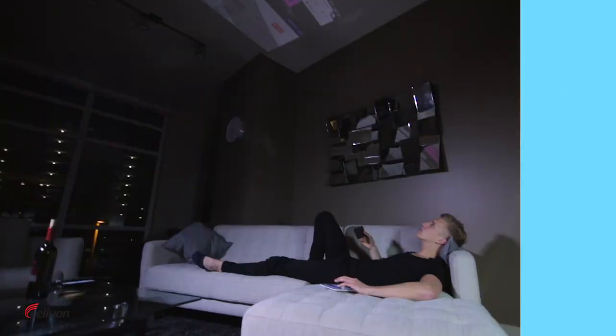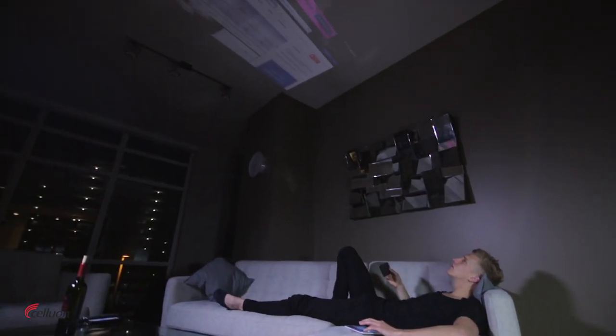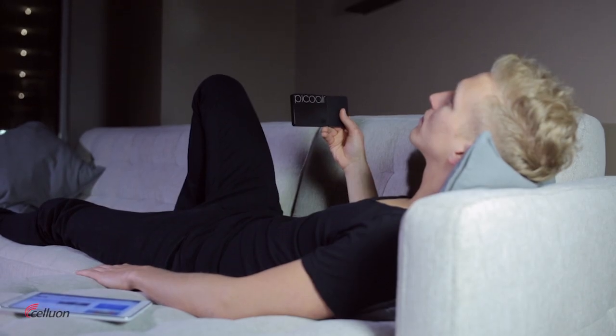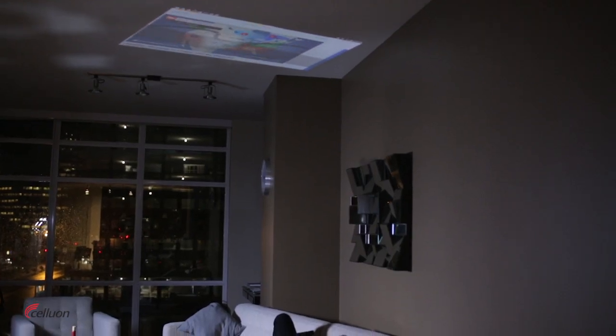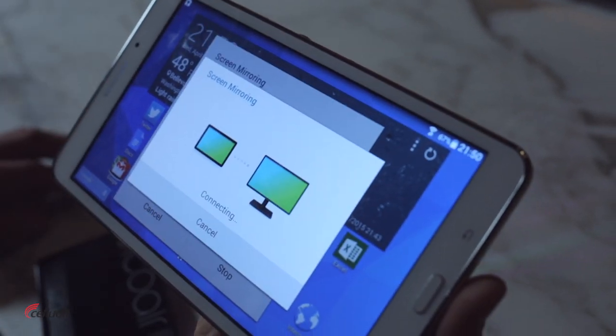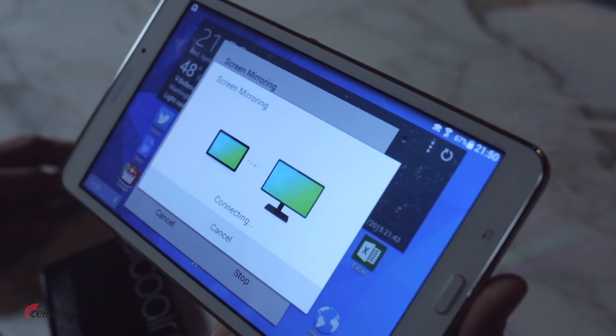The ultra-portable PicoAir, the world's first laser HD Pico projector, lets your imagination fly. Images, video, and more go right from your smartphone or tablet to any surface at hand. The PicoAir connects wirelessly to your mirror-cast-enabled device, so you aren't limited by the small screen.